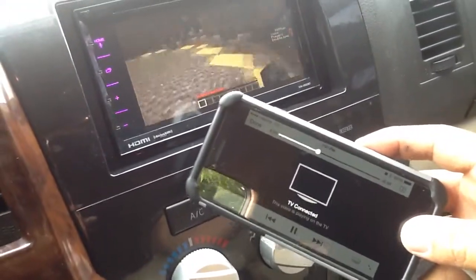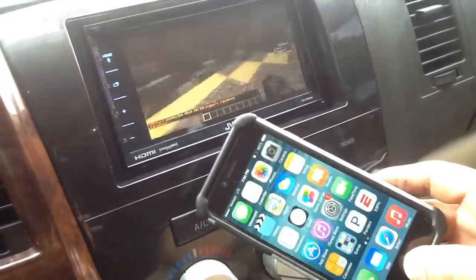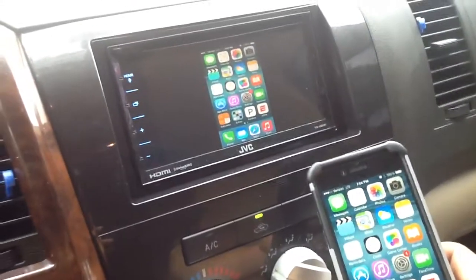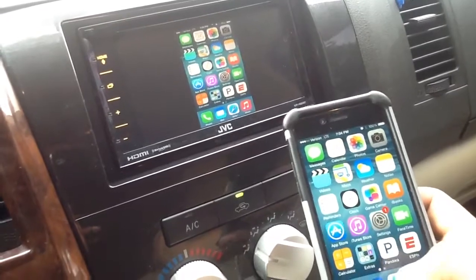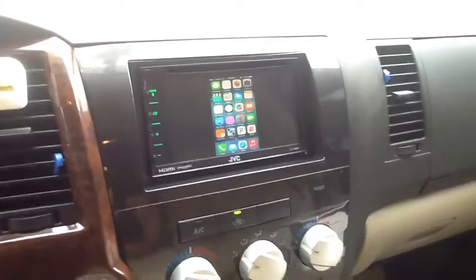Now while it's connected, it'll say TV connected on your phone. If we exit out of there, it'll go back to the home screen — takes a minute and it'll kick right in, and you go on about your business. This one's finished up, ready to go. See you guys on the next one.